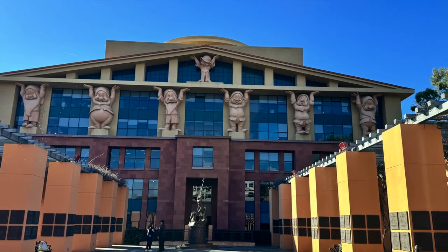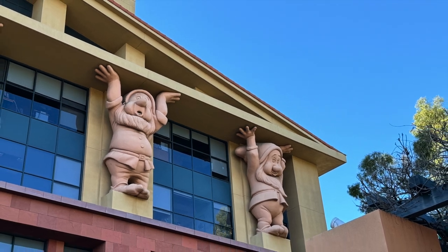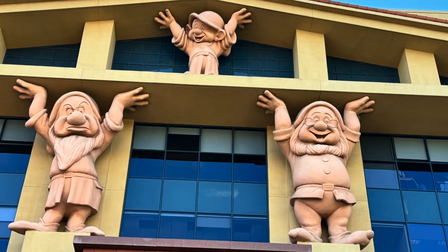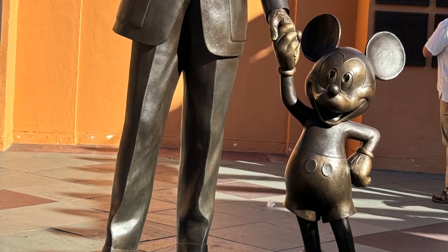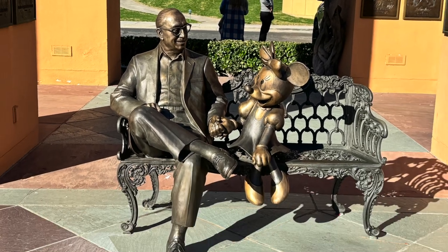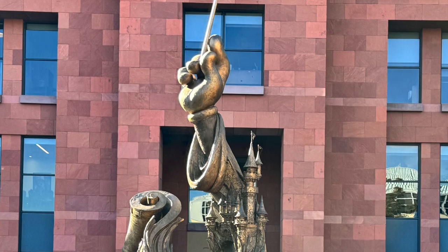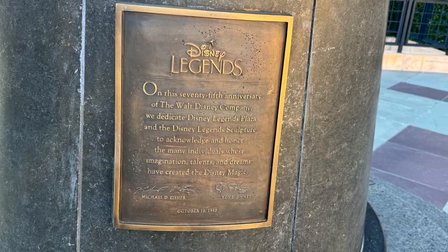Next we were off to the Legends Courtyard. I was excited to see this area because I wanted to see the seven dwarfs in real life — I'd only seen them in pictures. There are also three statues here: one of Walt and Mickey, just like in the parks; one of Roy and Minnie, which is in Walt Disney World; and a Legends statue that is a tribute to all the legends around the courtyard.